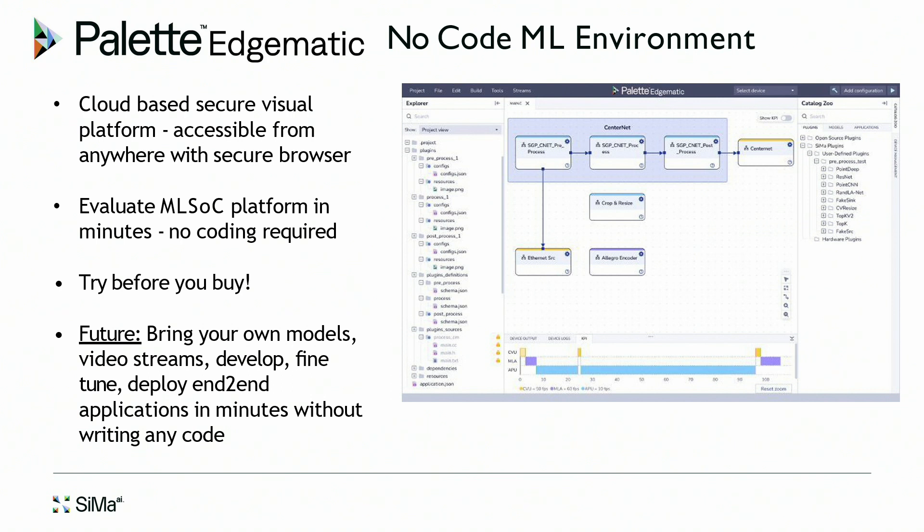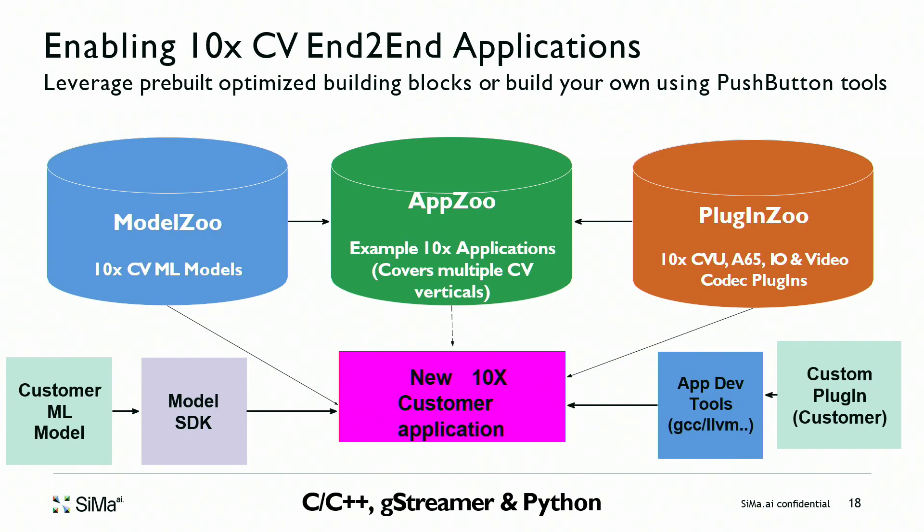Going forward we'll keep enhancing EdgeMatic so customers can bring their own model, bring their own video stream, and develop, fine-tune, and deploy applications in minutes without writing any code. The tool is designed so you drag a model from the model zoo, drag the required pre- and post-processing functions, attach whatever sensor — IP camera, LiDAR — and process images fed through a file, allowing customers to evaluate the solution and decide if we're the right fit.